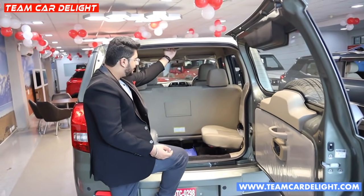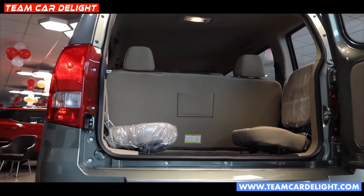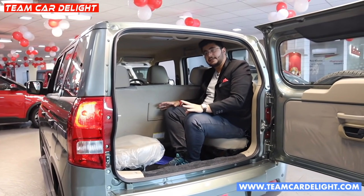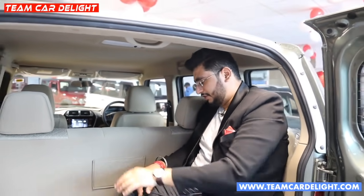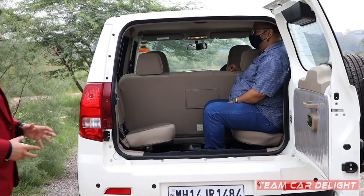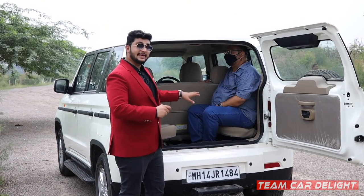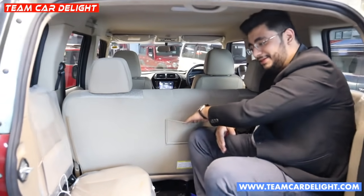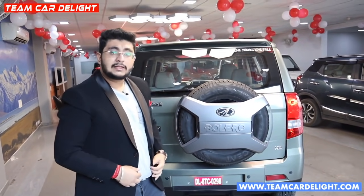Space and comfort are easy to access here. The third row has a slightly knees-up position, which is basically for short-height people or children. Kids will be very comfortable here. Headroom is very decent for the third row. For short journeys it is manageable. The second row is super easy to access. A 5-6 ft person can easily accommodate here. Sufficient legroom and headroom are available. There is a small seat pocket thoughtfully provided.